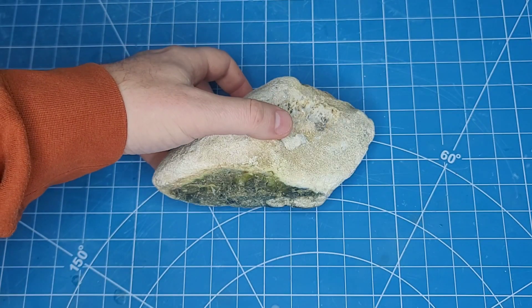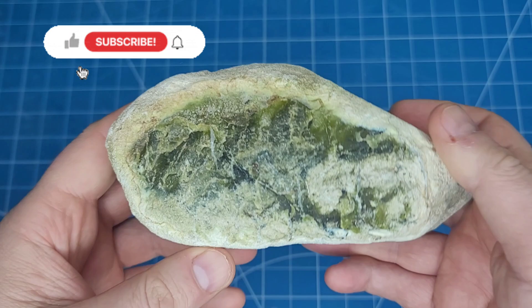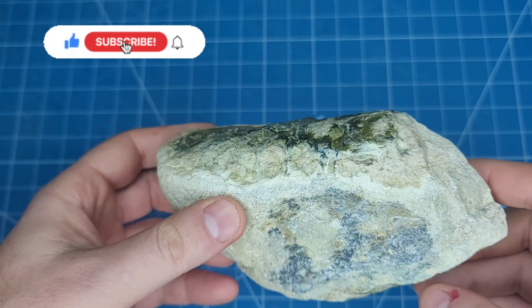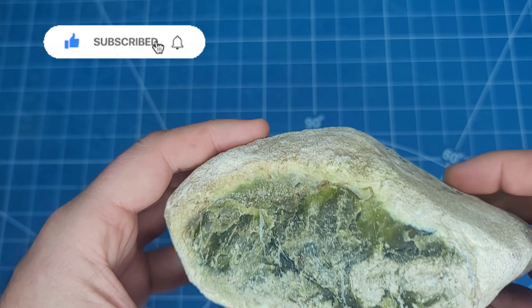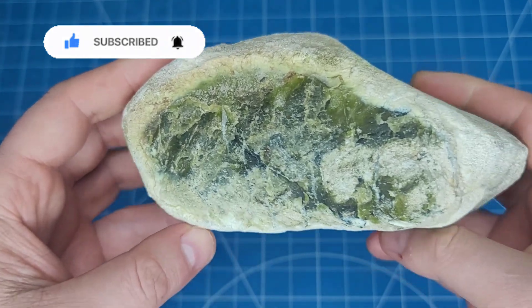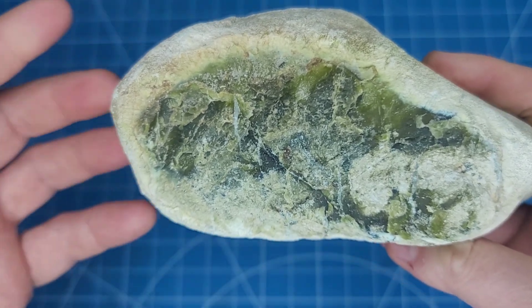Hey everybody, welcome back to the channel. Today I have a rock that you can see is green. I received this rock from a viewer who found it not too far from where I live, actually — not in the same province. He found this in New Brunswick. I'm pretty sure it's epidote, but the cool thing is I've never seen epidote form like this before.